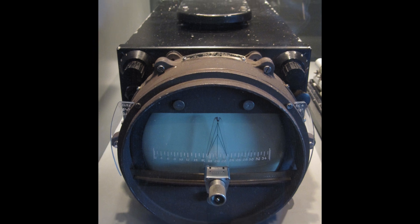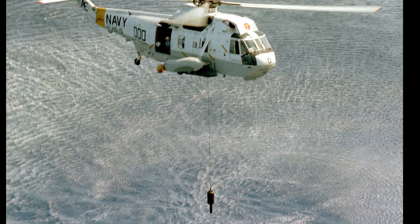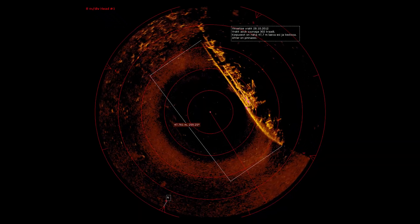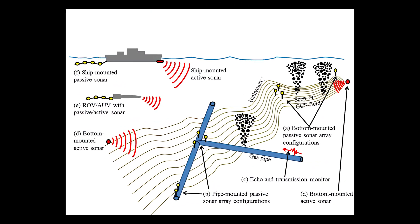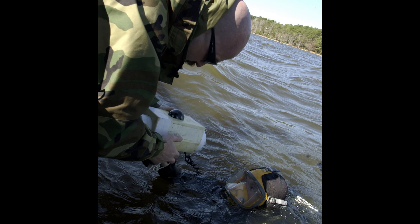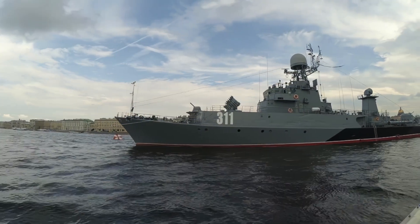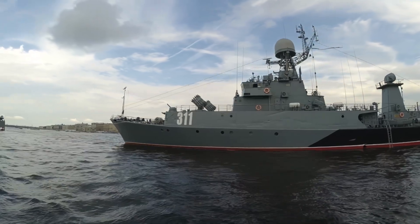Next up is sonar, which stands for Sound Navigation and Ranging. Sonar is a technique for detecting and determining the distance and direction of underwater objects by acoustic means. It sends sound waves from a transmitter and measures the time it takes for the reflected sound waves to return to the receiver. Sonar can also measure other properties of the target, such as velocity, shape, and size, and can use different frequencies of sound depending on the application and the target characteristics.